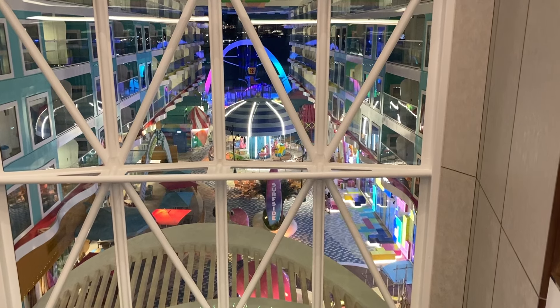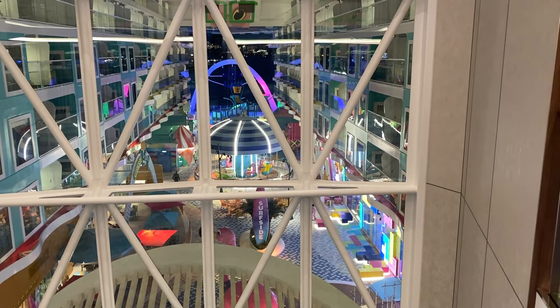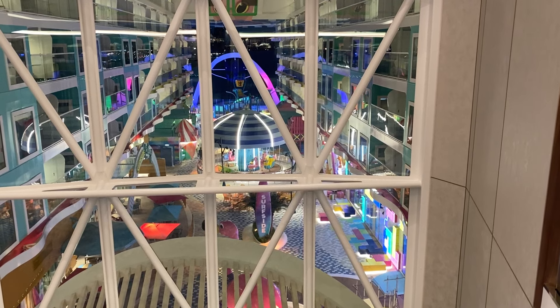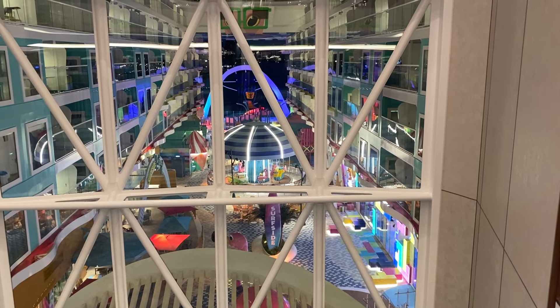I'm on deck 11, just to give you some perspective — that's aft. You know it, I know it, and the American people know it: when you're on a cruise, usually the port side is even and the starboard side is odd number cabins.